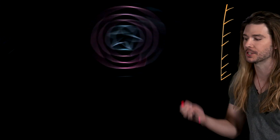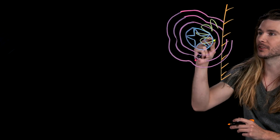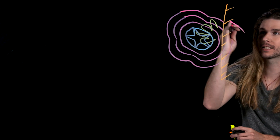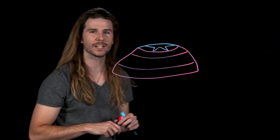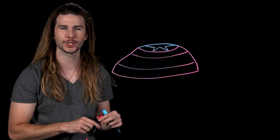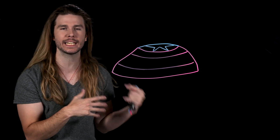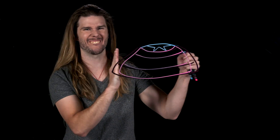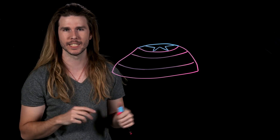When an object with kinetic energy stops moving, that's because it's being acted upon by some outside force — like energy going into sound, or heat, or into permanently deforming the material. But we never really hear a significant sound when Captain America's shield hits something, nor do we see it significantly heat up. And of course, it doesn't permanently deform because it's indestructible.